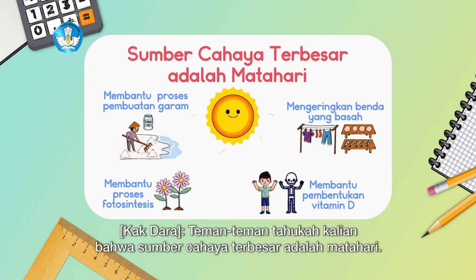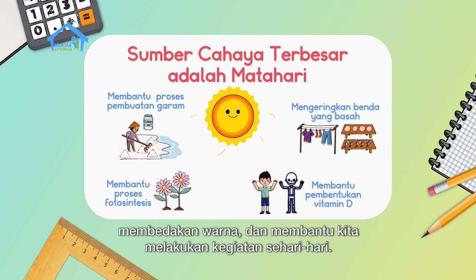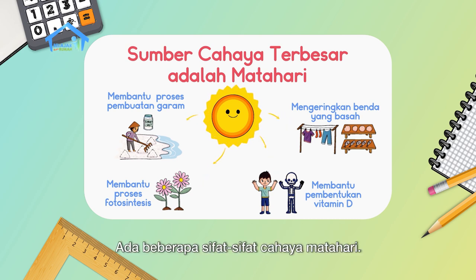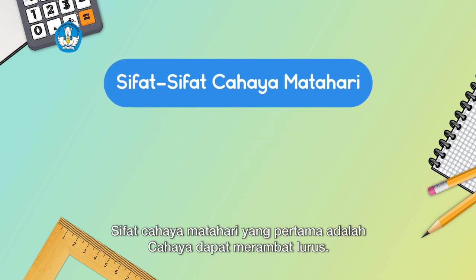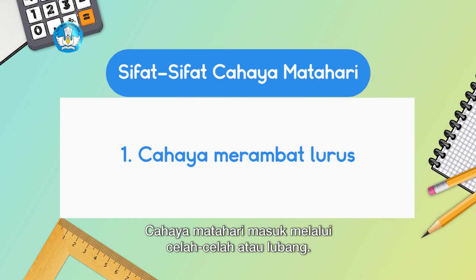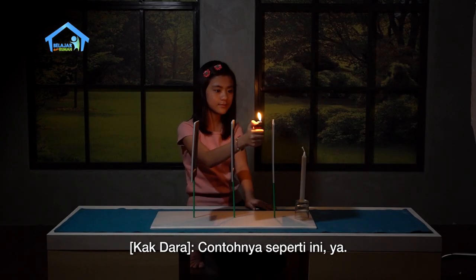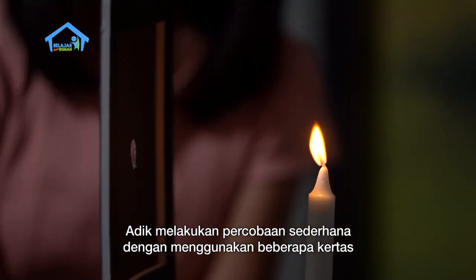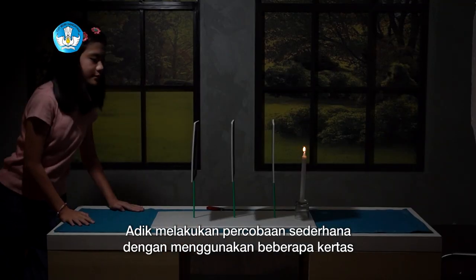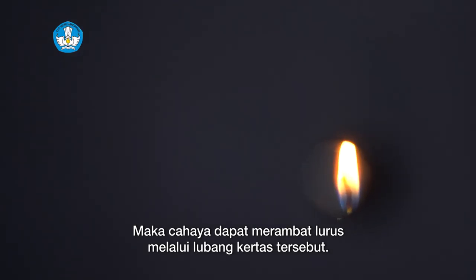Did you know that the largest source of light is the sun? Light is useful for seeing objects around us, distinguishing colors, and helping us carry out daily activities. The first property of sunlight is that light travels in a straight line. Sunlight enters through gaps or holes, and a wall or roof with holes can bring sunlight straight into the house. For example, in a simple experiment using papers with holes — light can travel straight through those holes.